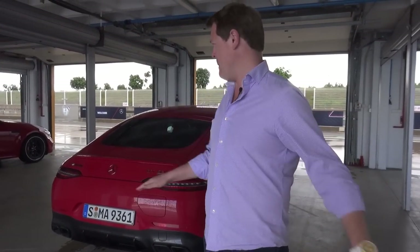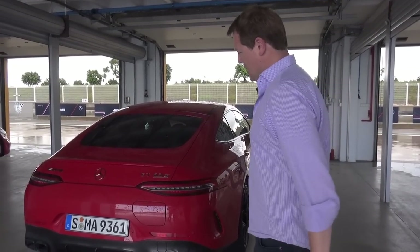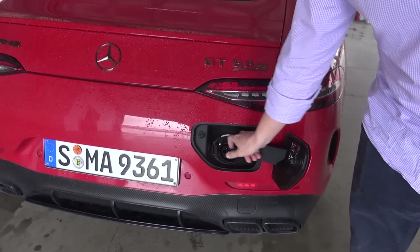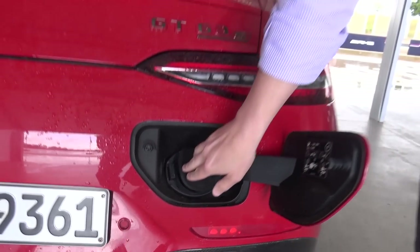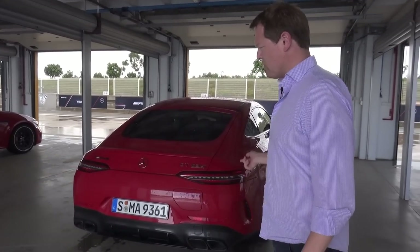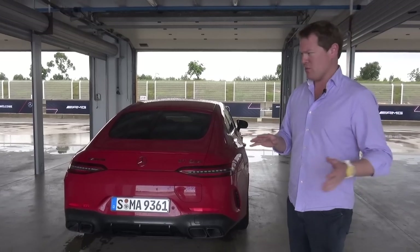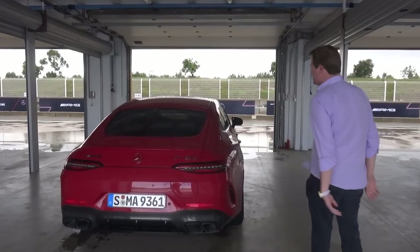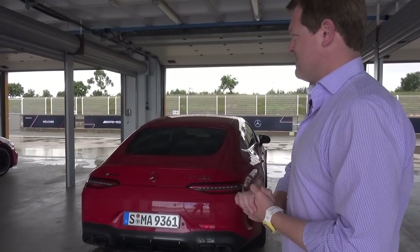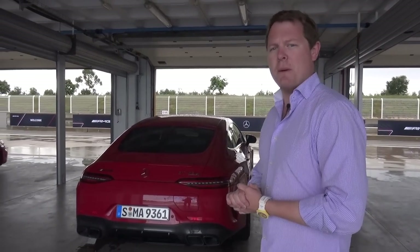The weather has been absolutely tipping down, so we've had a bit of a pause, but it's about to be time to head out. There's a flap at the back — when we open this up, it's of course the charging port. Inside here you have your Type 2 socket where you can charge up the car if you'd like to plug it in overnight. One thing really interesting is the regeneration and charging cycles depending on your different driving modes. When you're in race mode, you can't change the selector on the steering wheel — the car works it all out automatically to optimise track performance.